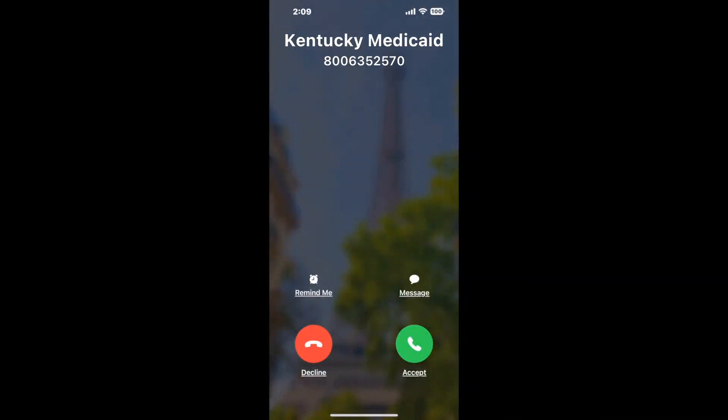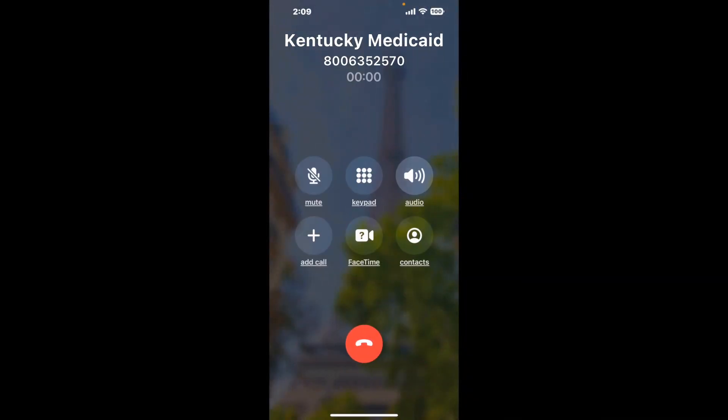It dials the number and stays on hold for you while it waits for an agent to take the call. When it detects an agent, it'll send the call to your phone. And here is Claimer sending me a call back from Kentucky Medicaid with an actual agent on the line. This company saved me hours.